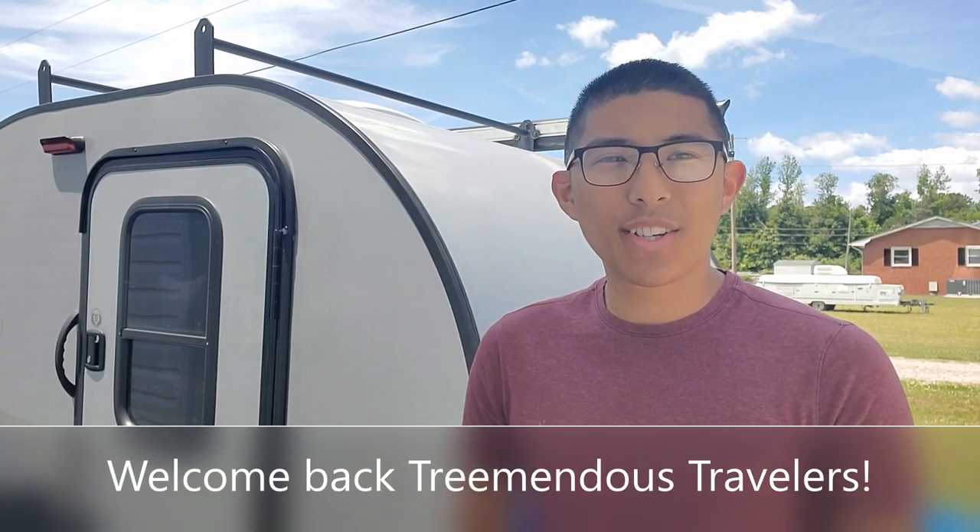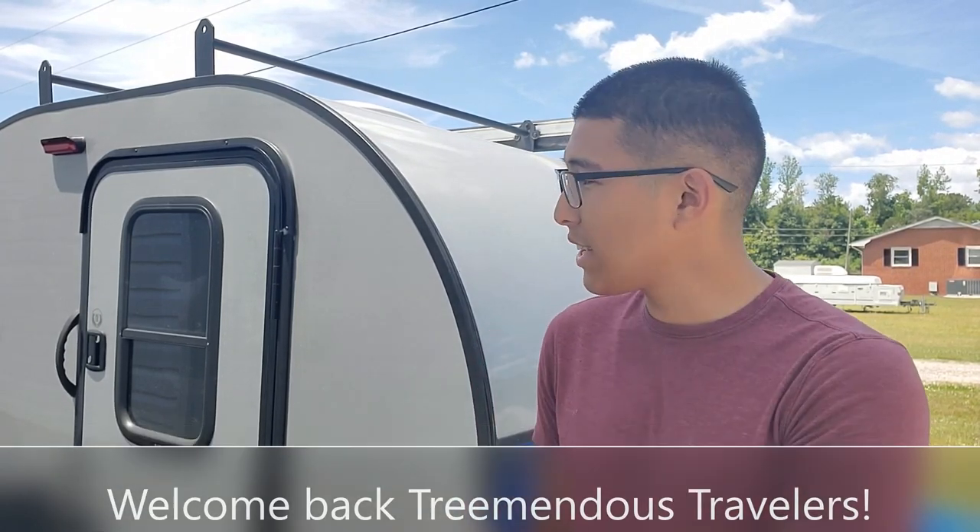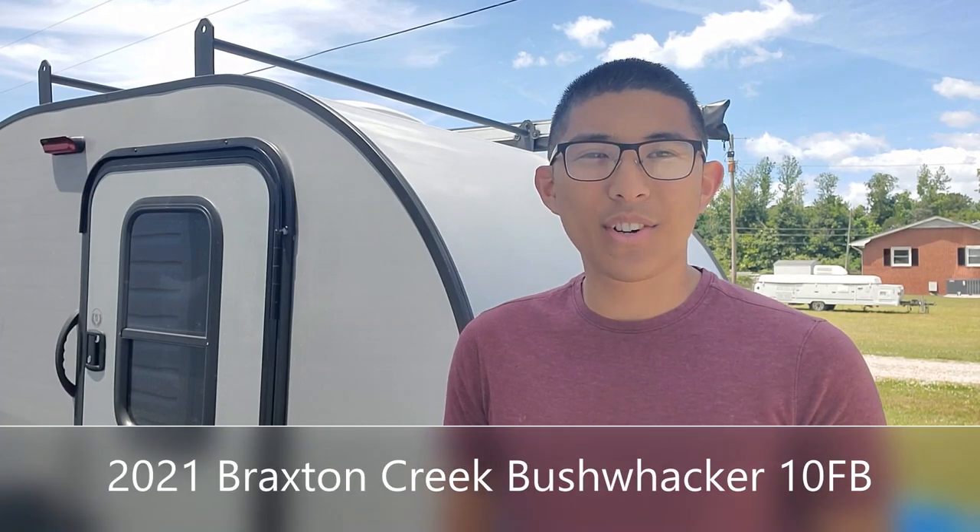Welcome back Tremendous Travelers. I'm Justin and today we're taking a tour of our rig, a 2021 Braxton Creek Bushwacker 10FB that we named Wisdom.